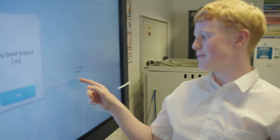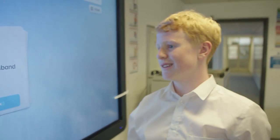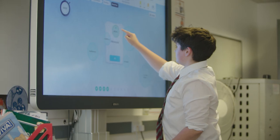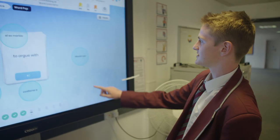Mi mejor amigo. It's like an interactive lesson instead of like, you're sitting in a classroom writing things down. You get to interact. So it's fun.